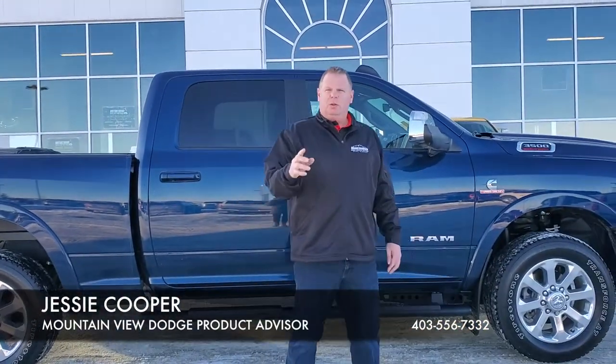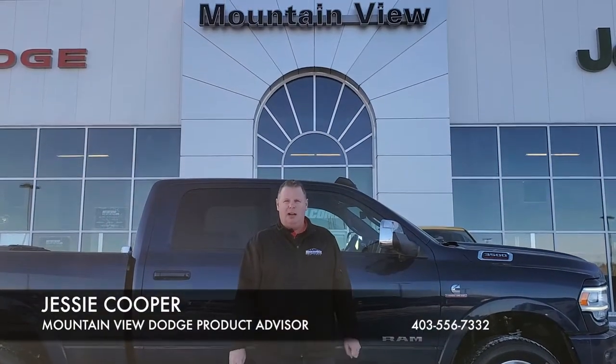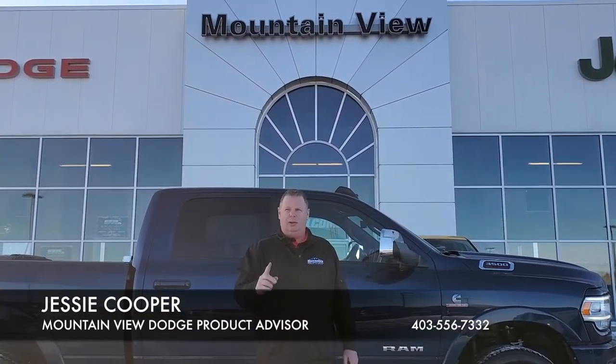This Ram will tow your trailer anywhere and everywhere. Come on down to Mountain View Dodge and get this in your stable.